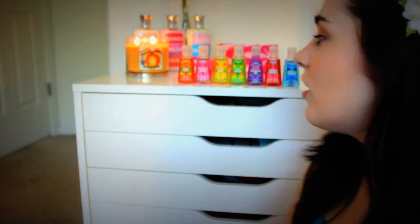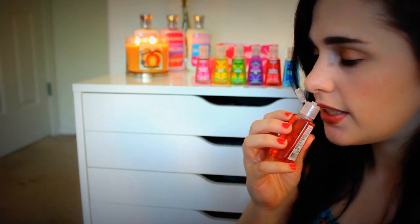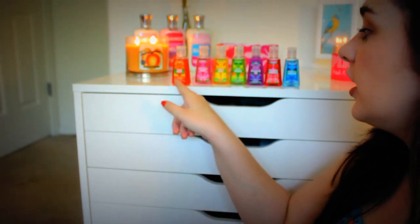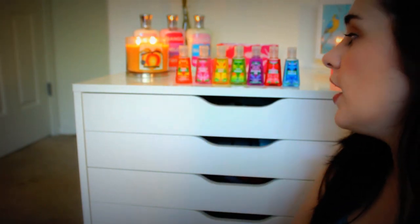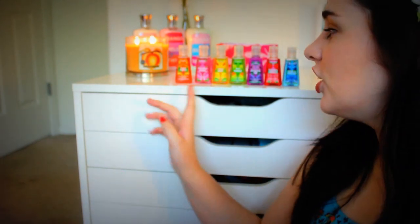My favorite is the Peach Poppy. It smells a lot like the Market Peach Candle, which I thought was a huge good thing. It really smells very peachy and fresh and light. The Pink Berry Citrus is just a really nice, not floral, but very berry and very girly. So if you want to smell girly and fresh, go for that one.